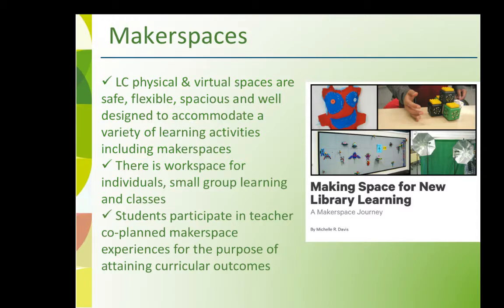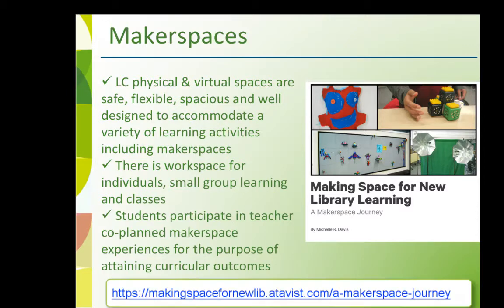We encourage you to read Teacher Librarian Michelle Davis' first-hand experience investigating, planning, developing, and implementing a school library makerspace with a team. This makerspace journey could serve as a template or resource for others in developing makerspaces.